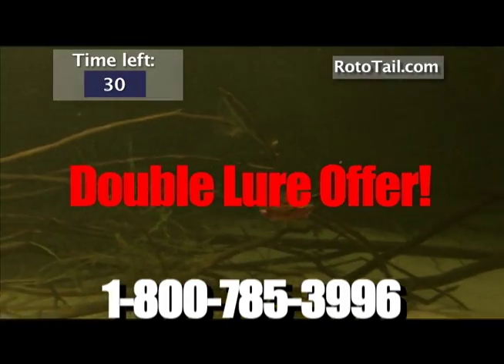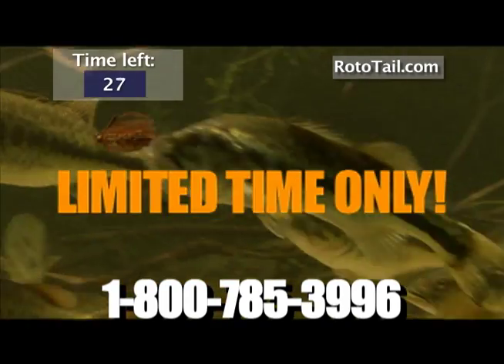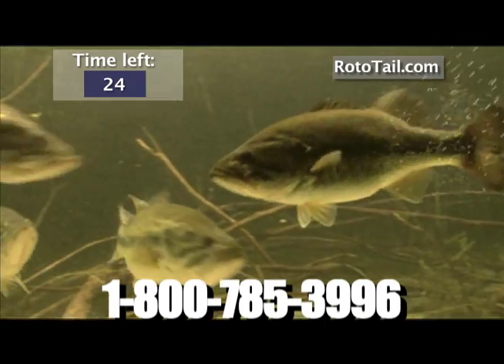Order now! But wait, there's more. If you order in the next 15 minutes, we'll double the number of lure bodies in this incredible introductory offer.